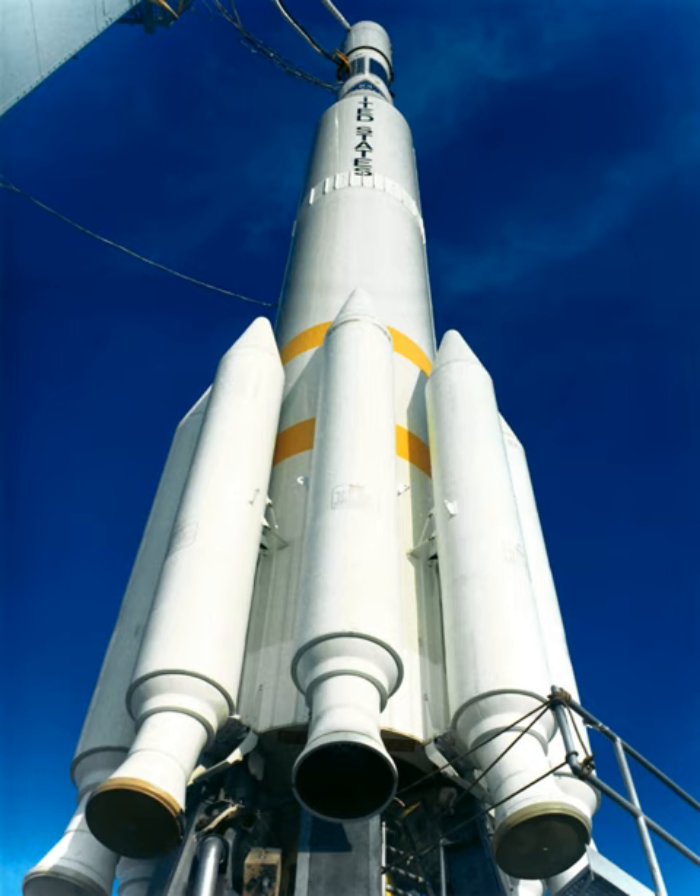The Long Tank Thor, a stretched version of the Thor missile, was used as the first stage of the Delta 0100 series. Caster II solid rocket boosters were attached to increase thrust at liftoff — three on the 0300 variant and nine on the 0900. The second stage was a Delta F.